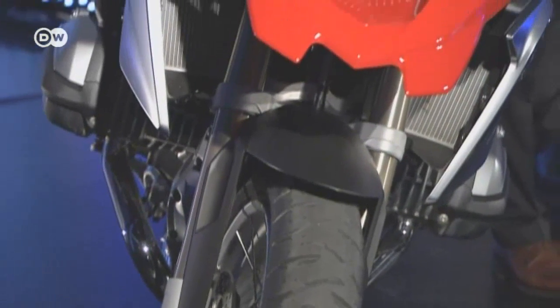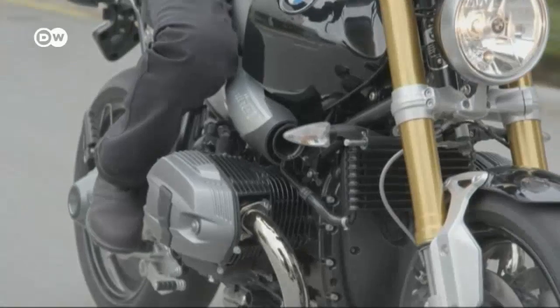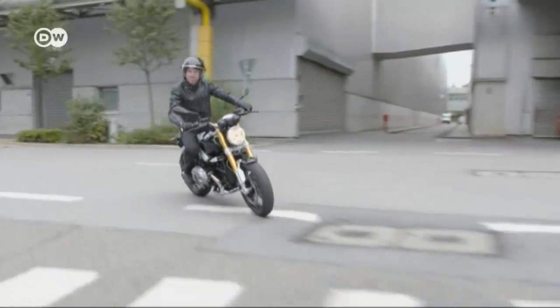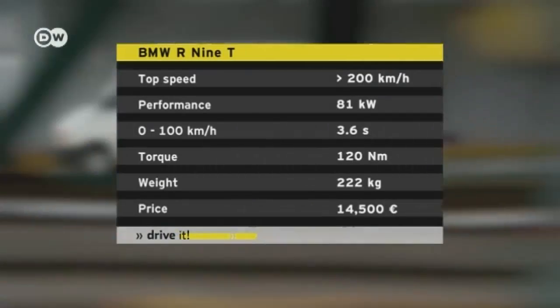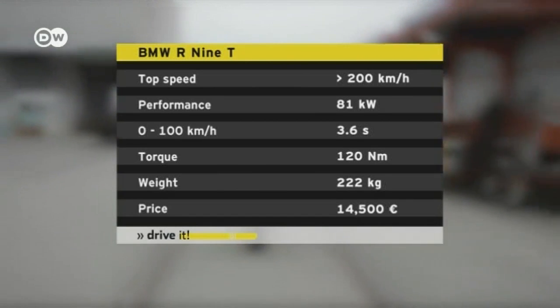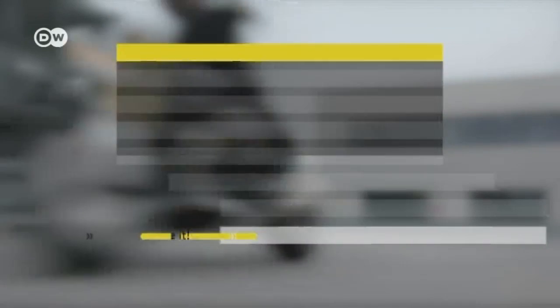And the R9T is not short on emotional appeal either. Unlike the GS with its practical virtues, this model is all about sheer enjoyment. The engine is a big part of the fun factor: the air-cooled 1.2-liter two-cylinder boxer engine generates 81 kilowatts and 120 newton-meters of torque. Prices for the R9T in Germany start at 14,500 euros.